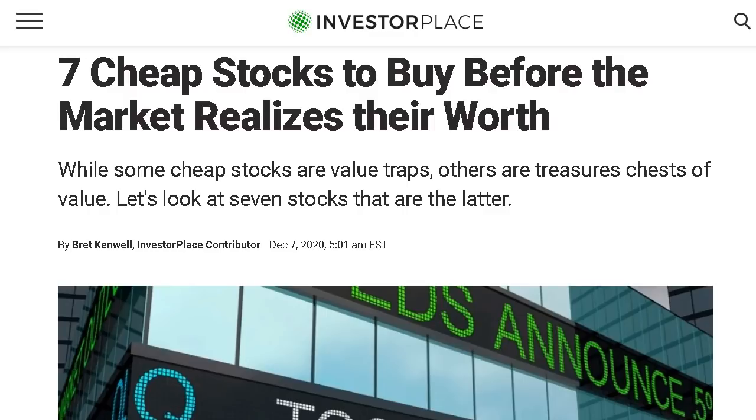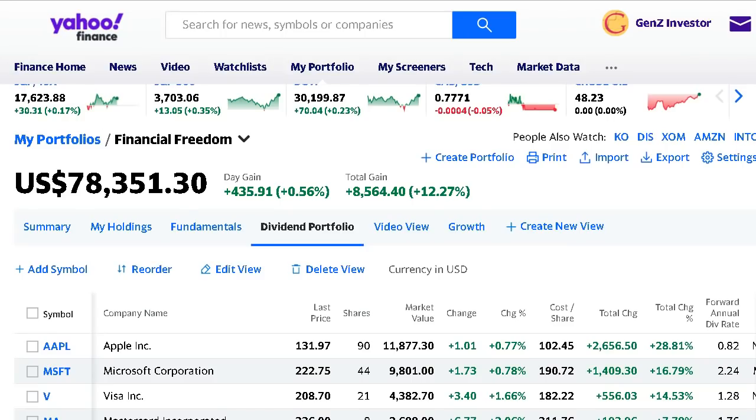With the high-flying stocks we've been seeing on the market over this past year, a lot of companies trade at crazy high valuations. But all of the companies in today's video trade at a very reasonable PE ratio between eight to ten. These are brands that overall provide investors with some solid value and some nice dividend income with the potential to see some upside movement in the share price down the road.